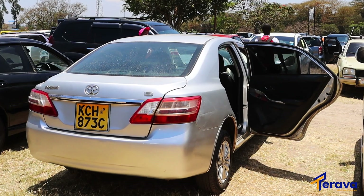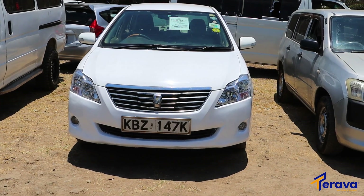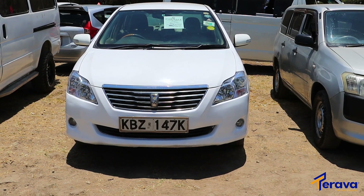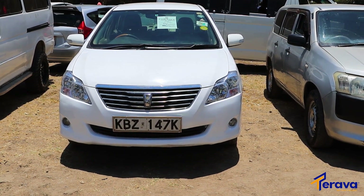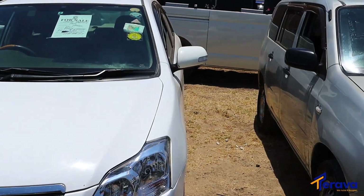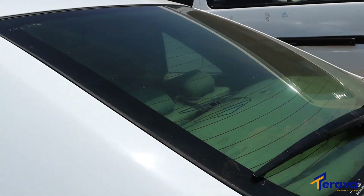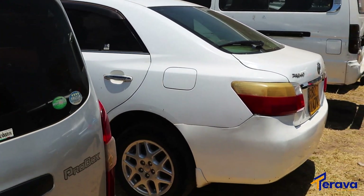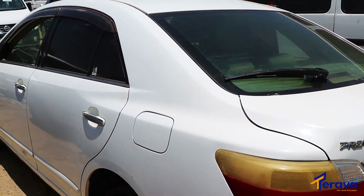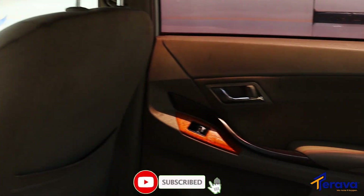Family sedan cars — Toyota Premio, KBZ 147K, vehicle registration number, 2009 year of model, 1800cc, in very good condition, low mileage, fully loaded. Very clean, very nice. White in color — from the back you can see the value of your money; it looks very well maintained and in very good condition.